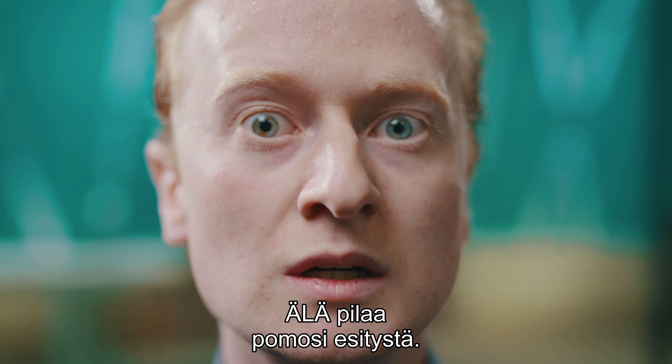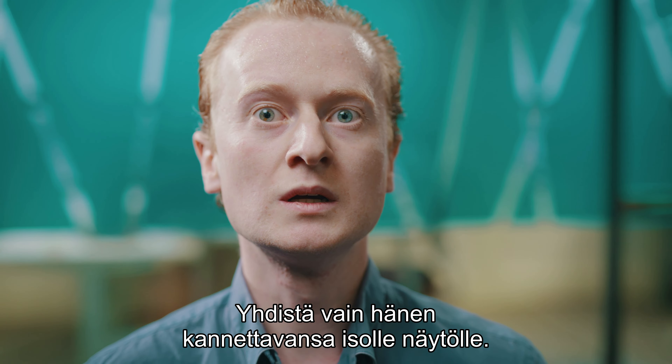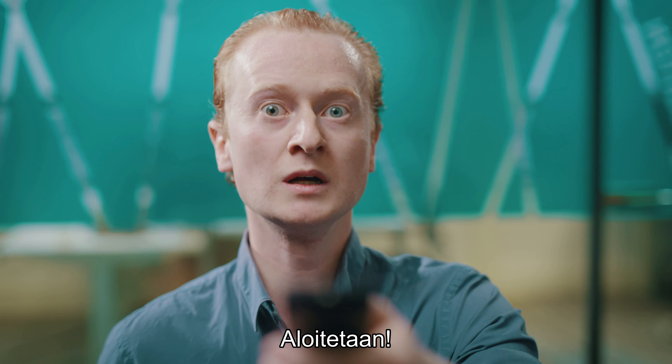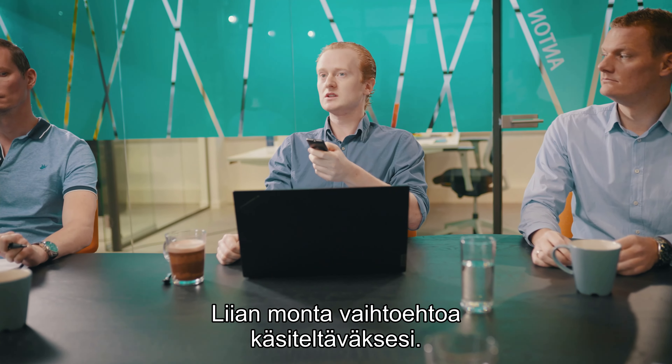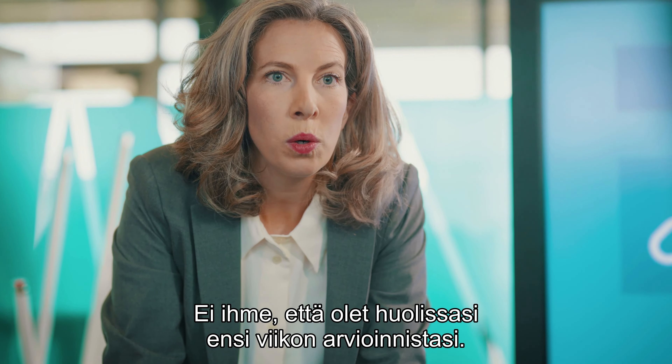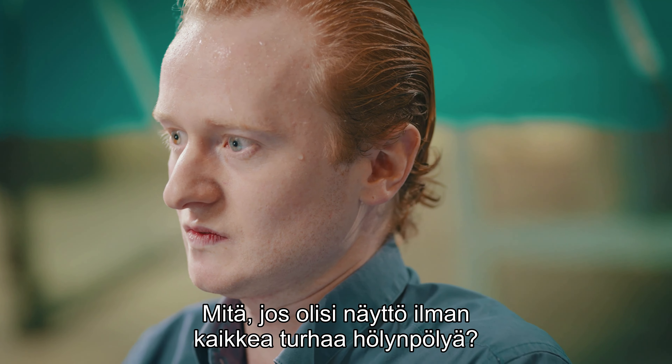Do not screw up your boss's presentation — just connect her laptop to that big screen. Whoopsie-daisy, that's way too many options for you to handle. No wonder you're worried about your evaluation next week.